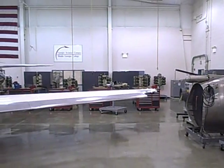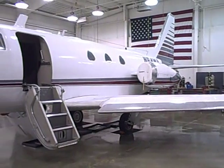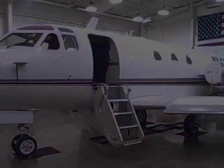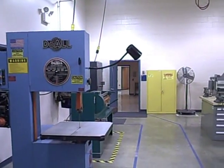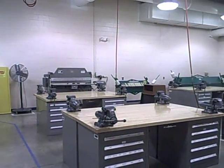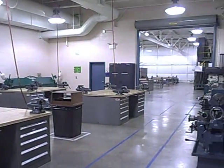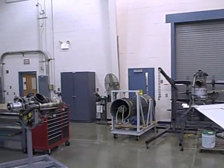MGC also offers an aviation maintenance technology certificate program. Upon successful completion, a student will be prepared for the Federal Aviation Administration's oral, written, and practical examinations. Once certified by the FAA, a graduate is qualified to perform the duties and responsibilities of an airframe and powerplant mechanic.